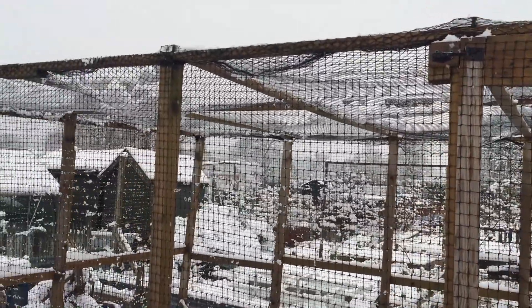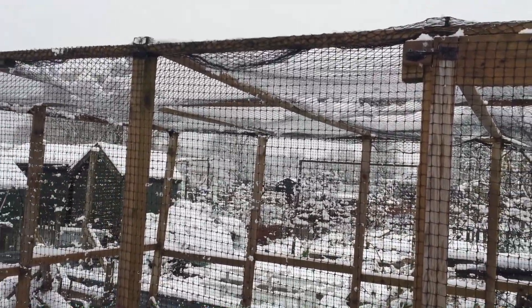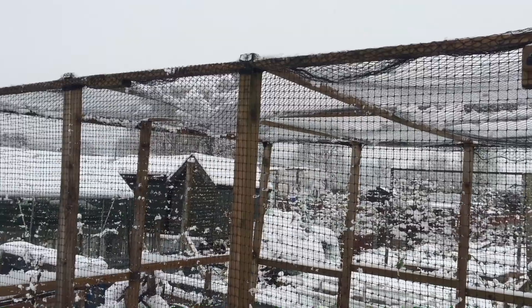So there we go. I've taken the snow off the roof of the fruit cage now. There is still a little bit left, but hopefully that shouldn't weigh it down too much and it shouldn't cause any damage.